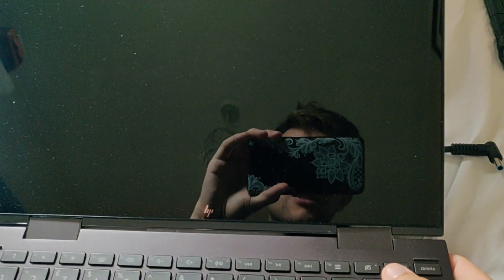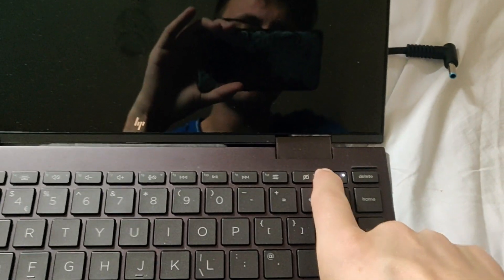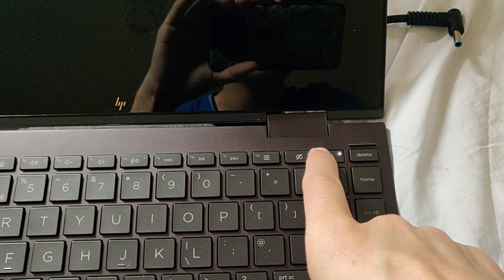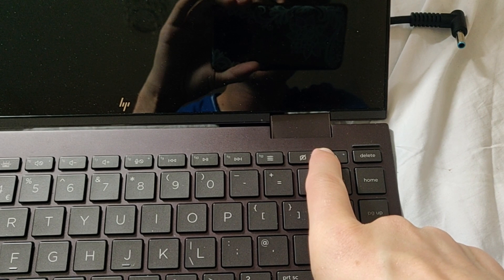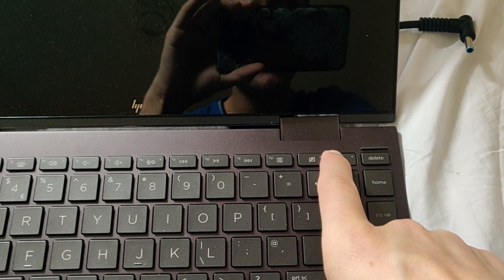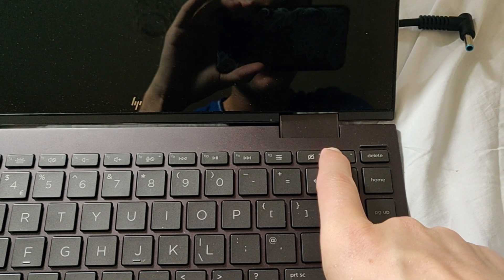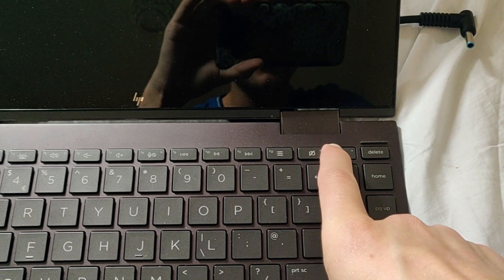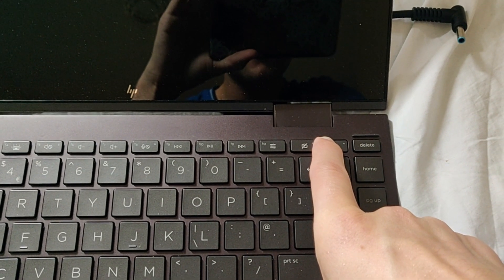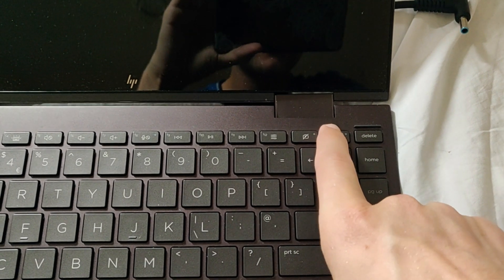What I'm going to do now is follow HP's guidance and try a hard reset. It involves unplugging the power adapter — there's nothing plugged into the laptop. I'm going to hold down the power button for 15 seconds. I'm not quite sure how long 15 seconds is; I probably should have been counting. But we're going to do this and see if we've got our temperature sensor back.